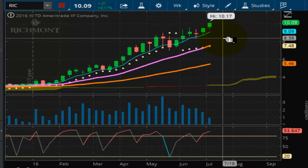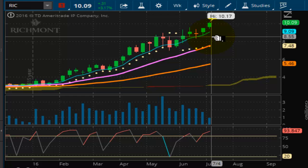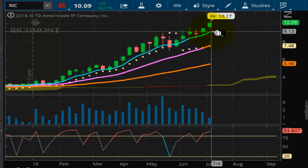Thank you for tuning in to another edition of the Vulcan Report. This is a special report for one of our Black Ops members. This is for Richmont, ticker symbol RIC.